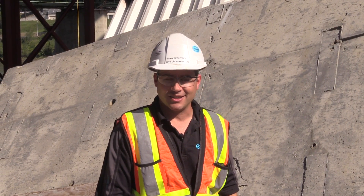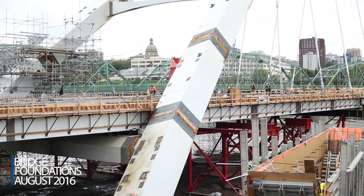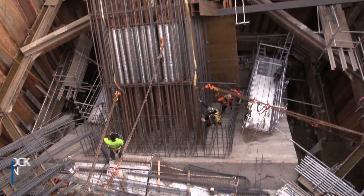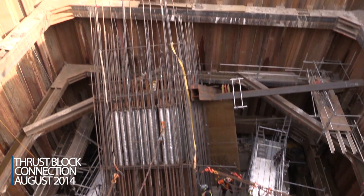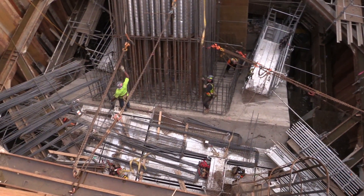I'm standing next to one of the four foundations of the Waltherdale Bridge. These were one of the most complicated parts of this project to construct. These foundations extend down over 20 meters and are attached to the thrust blocks which carry all of the forces from the bridge.